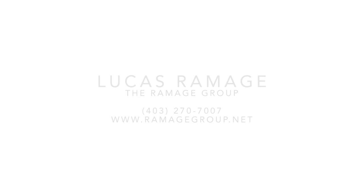For complete details on this property, give me a call. I'm Lucas Ramage, thank you for watching.